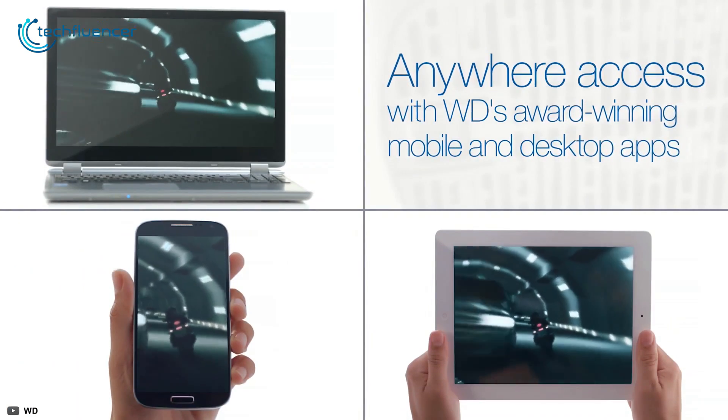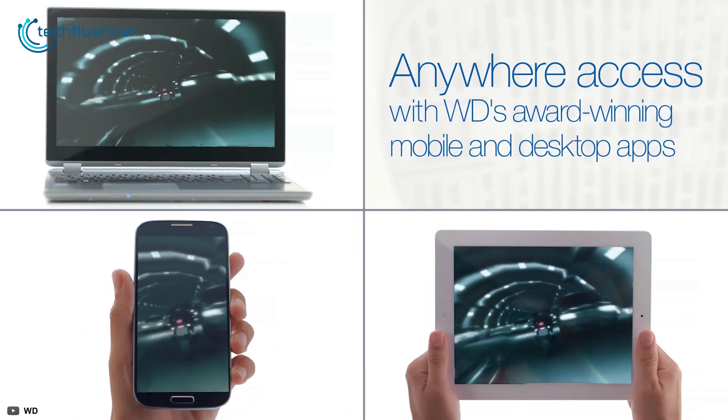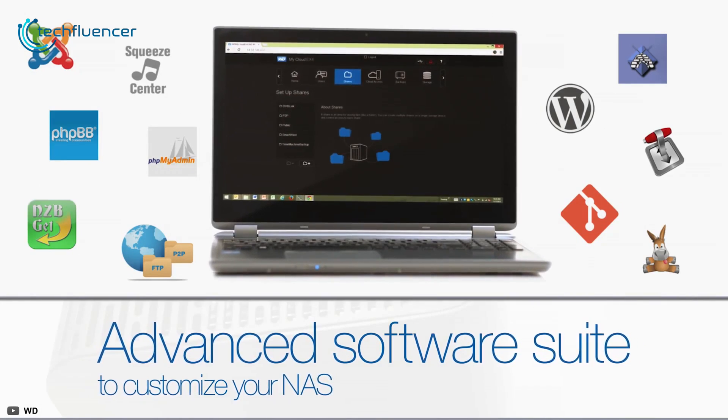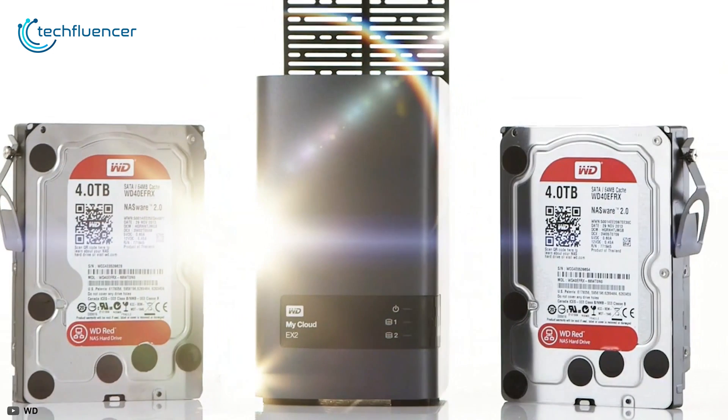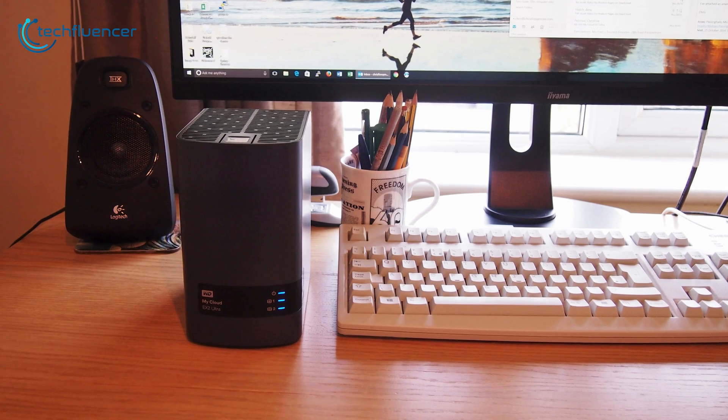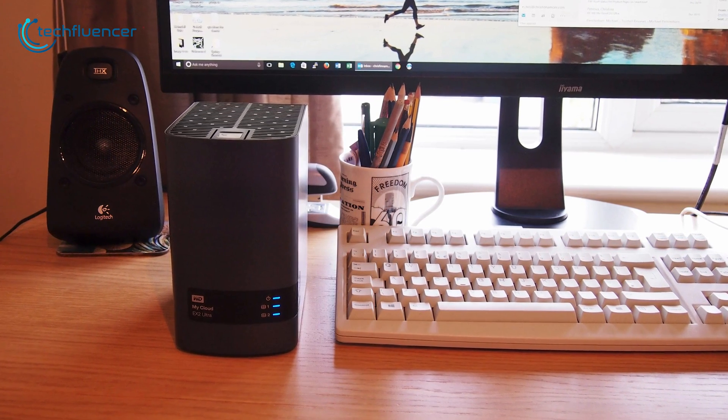You can also use the mobile or web app to remotely access and share files, photos, and videos saved on your MyCloud NAS from anywhere with an internet connection. If you are looking for a NAS drive which is pretty straightforward to use, the Western Digital MyCloud EX2 Ultra NAS could be one of the options you look at.